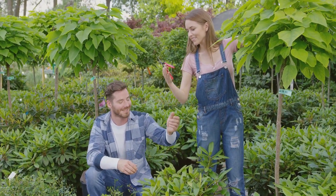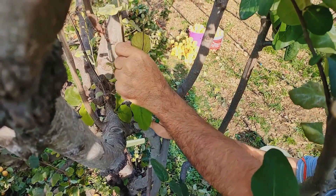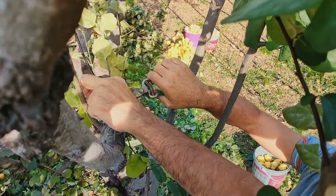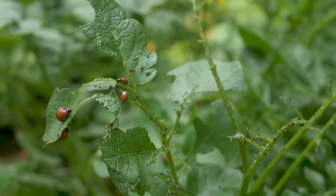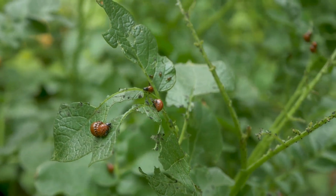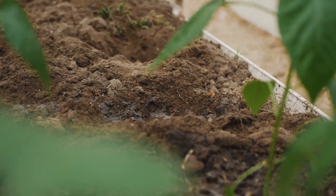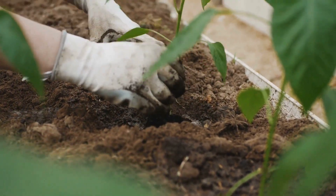Keep your summer garden thriving with these care tips. Regular pruning: remove any diseased or overgrown branches to promote healthy growth. Pest management: use natural pest control methods like introducing ladybugs to combat aphids. Fertilizing: feed your plants with a balanced organic fertilizer every four to six weeks to support their rapid growth.